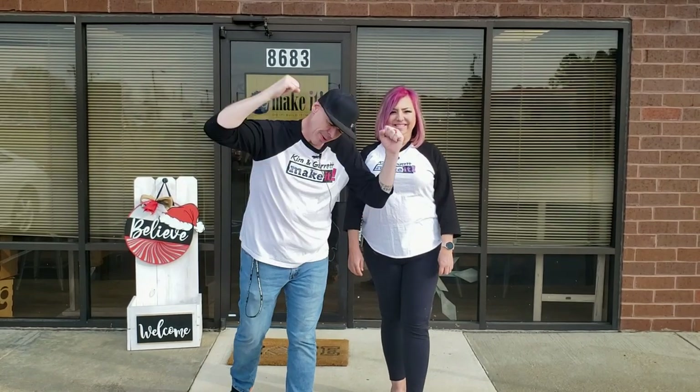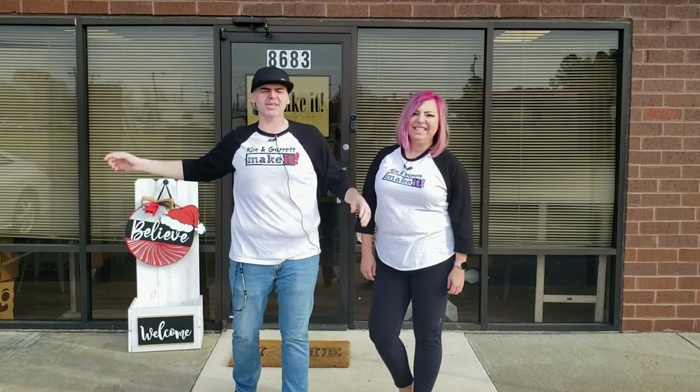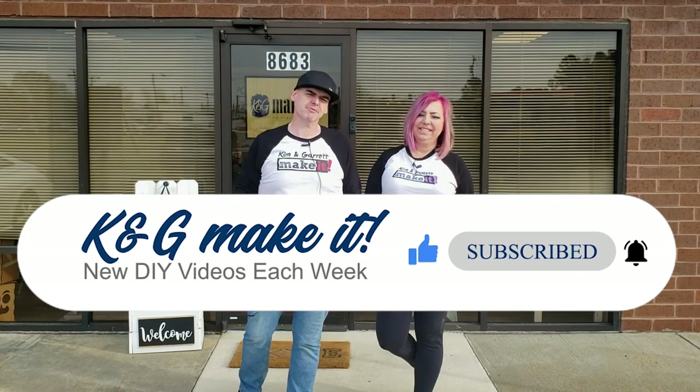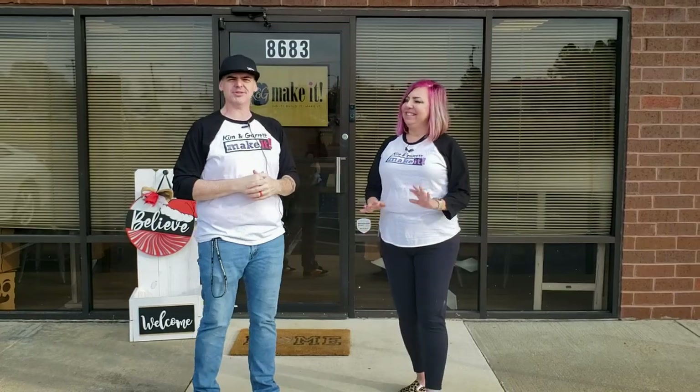What is up? Welcome back. Do you like to Build It or Make It? So do we. We have a new video each week, and if you're not yet subscribed, hit that subscribe button and be sure to tick that bell to be notified of our new videos each week. This week, we've been here for one year and one month. We'll take you inside and show you what we've done with 5,000 square feet of craft warehouse space.